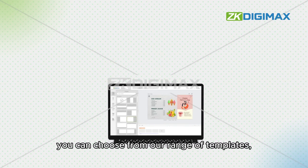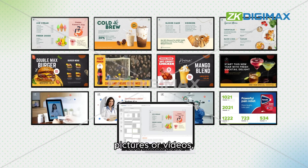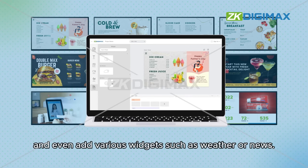You can choose from our range of templates, customize it by adding text, pictures, or videos, and even add various widgets such as weather or news.